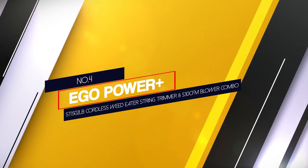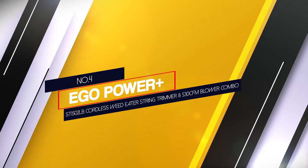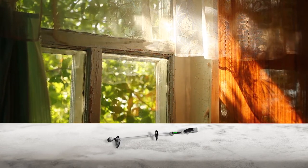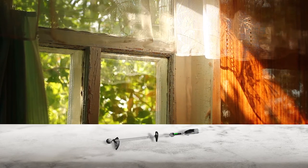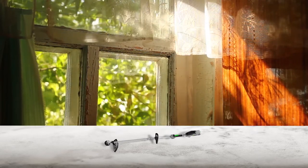Number 4: Ego Power Plus ST1502LB Cordless String Trimmer and 530 CFM Blower Combo. The Ego Power Plus ST1502LB String Trimmer and Blower Combo is hands down the best performing option listed here. Starting with its power requirements, it runs on 56V batteries, which are much more powerful than others.